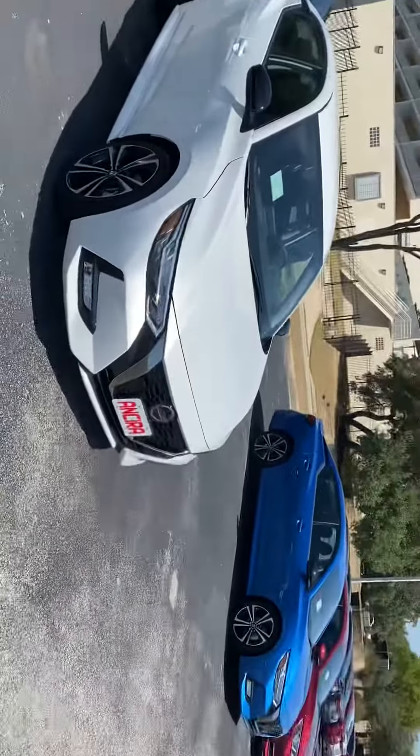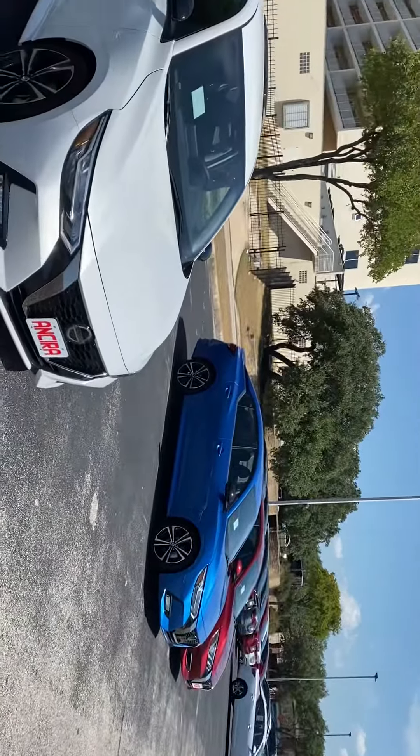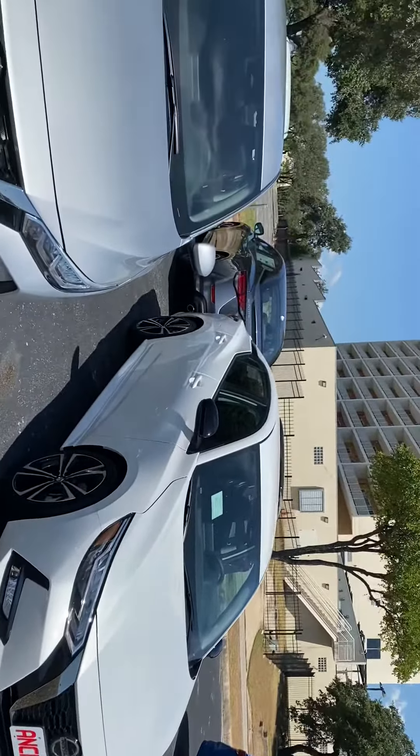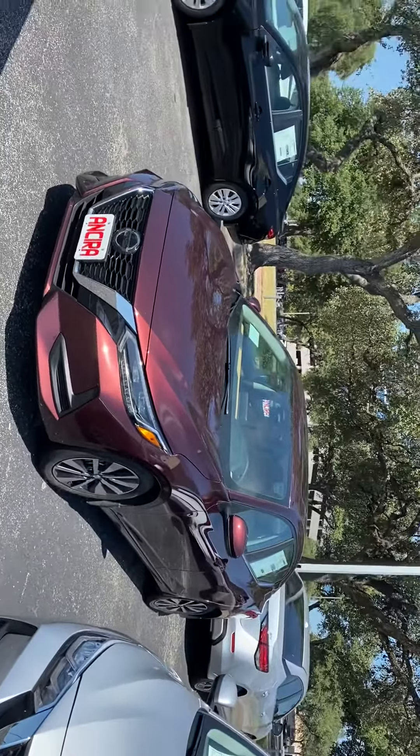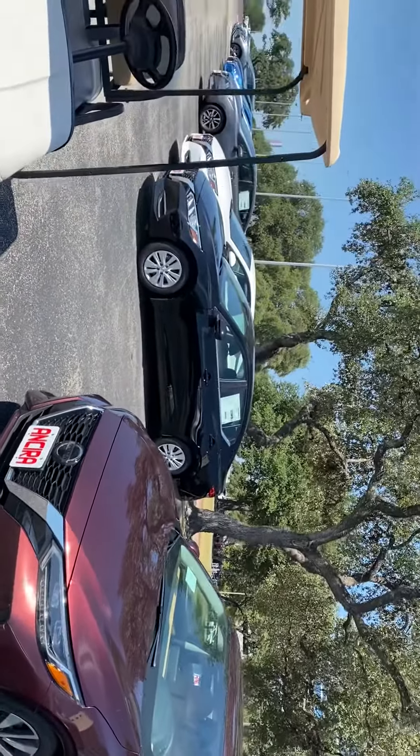Hi Mel, my name is Lou here at Ansira Nissan. I saw you had inquired about a Nissan Sentra. I just wanted to send you a short video and give you kind of a brief overview. This is just a small portion of our inventory. We do have a great selection of brand new 2020 Sentras, all different colors and features available.